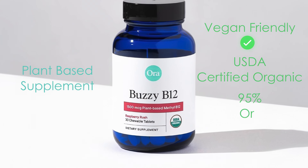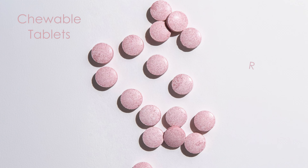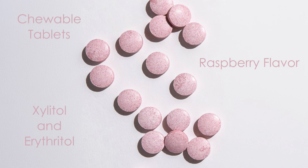The chewable tablets come in a delicious raspberry flavor, sweetened naturally with xylitol and erythritol, which also support dental health.